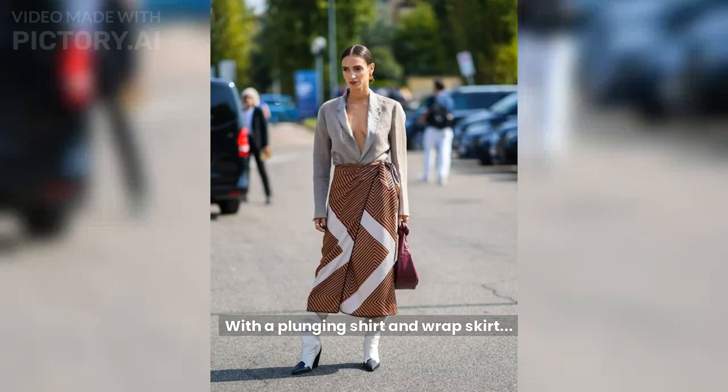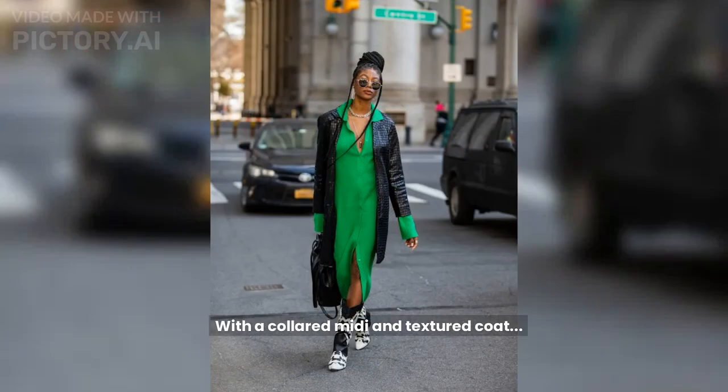With a plunging shirt and wrap skirt, a Fashion Week guest dons monochrome cowboy boots with a chevron wrap skirt. With a collared midi and textured coat, a Fashion Week guest styles a green shirtdress with black and white cowboy boots.